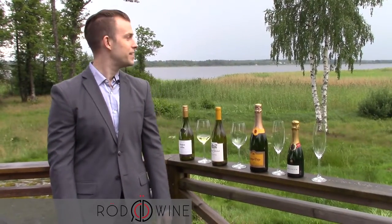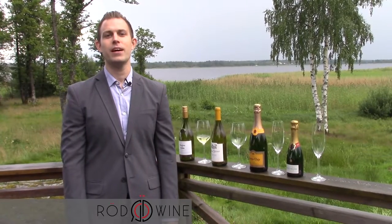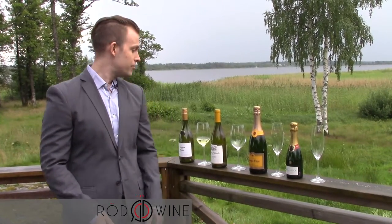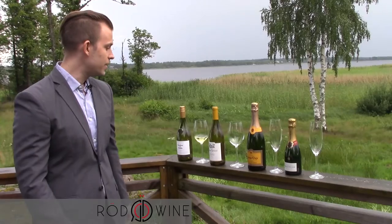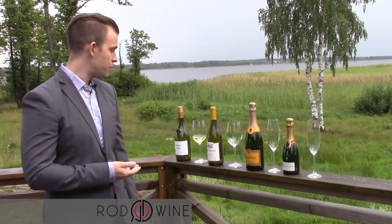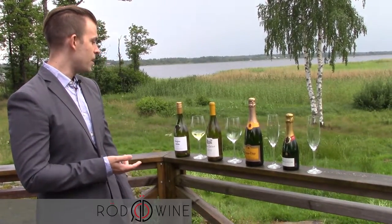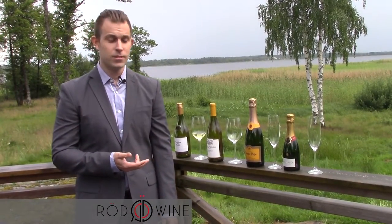Hi and welcome to a sunny day out here in Sweden. My name is Johan Halberg and I'm the CEO of Radwine. Today we're going to do a couple of tastings. I'm going to talk about the flavors and the potential pairings of these wines, which are some of my summer favorites this summer. So let's go over them.